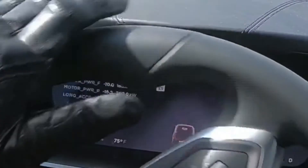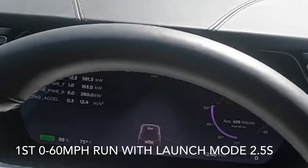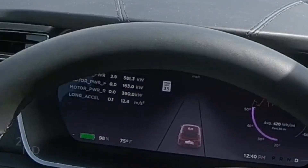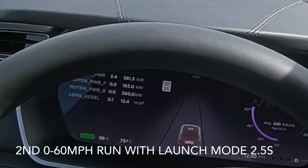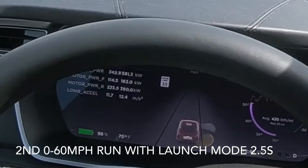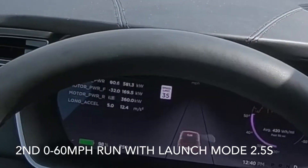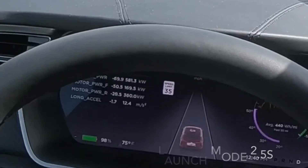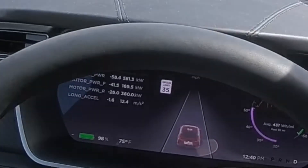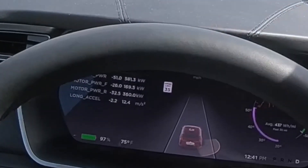That was a pretty good time. We got a time of 2.5. Trying to run the cars nice and warm. Interesting to see if we get into the 2.4, as we know the V-Box rounds it up.